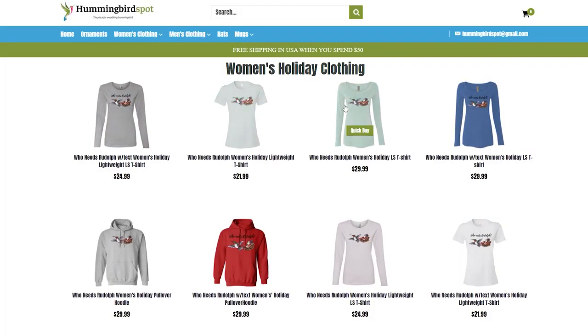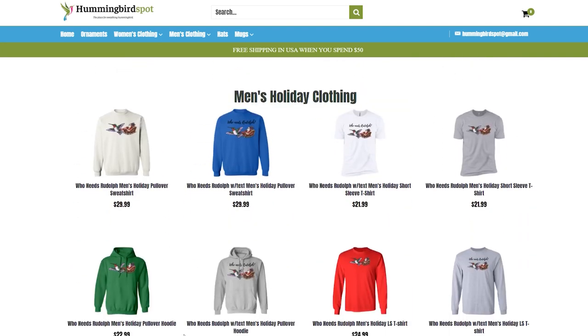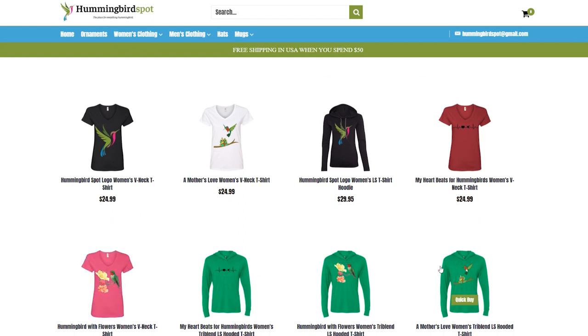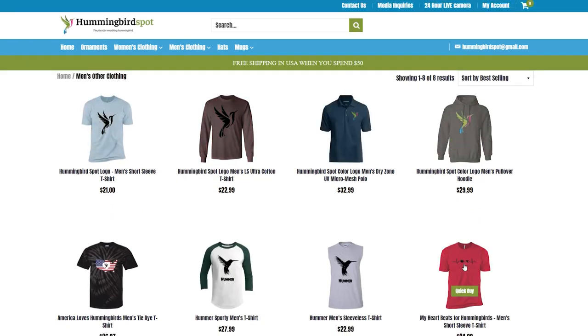Also in the store we have holiday clothing, like the shirt that I'm wearing. Of course, a ruby-throated hummingbird would save Santa's sleigh — who needs Rudolph! This is also available without the writing, so you can just see the ruby throat pulling Santa's sleigh. This comes in both men's and women's clothing, and the Hummingbird Spot logo clothing you see me wear in my videos is also available in the store.